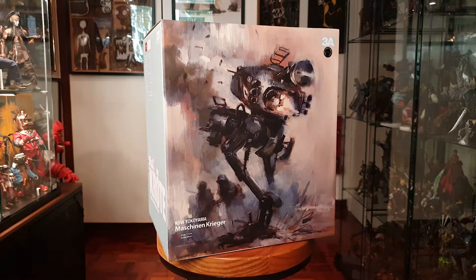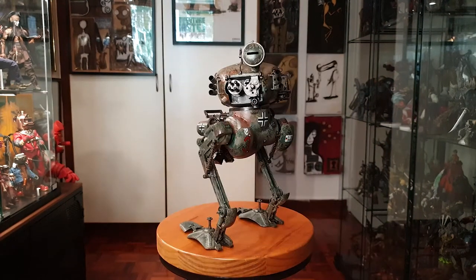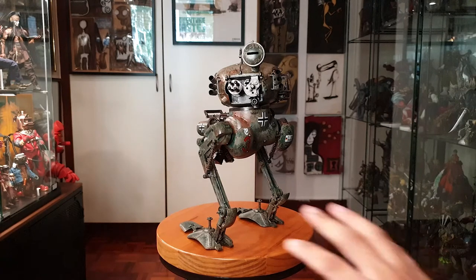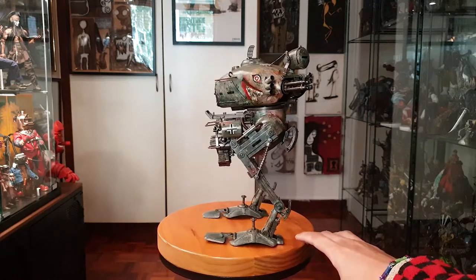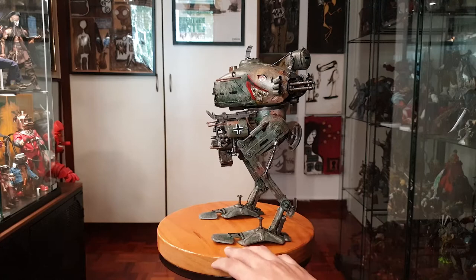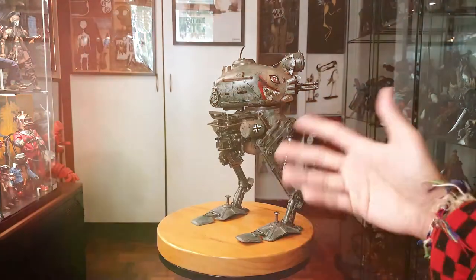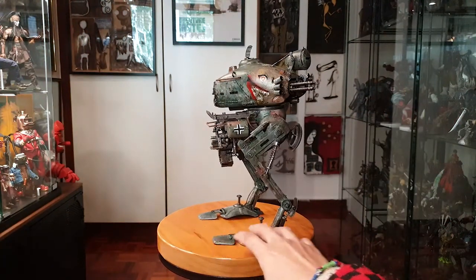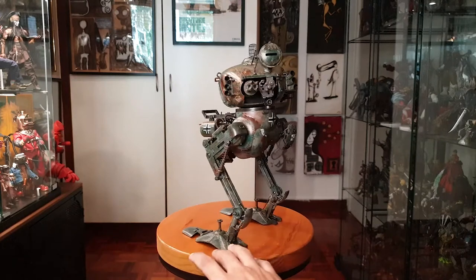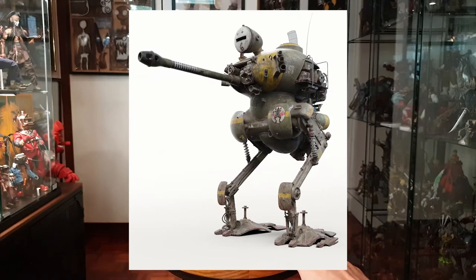With that being said, let's take a look at it. Here's the Panzer out of the box. I'm just going to call it 'the Panzer' — Panzer in German basically means tank, so this is like a tank walker. There are different versions of this platform; some have big cannons, but this one is the machine gun type.